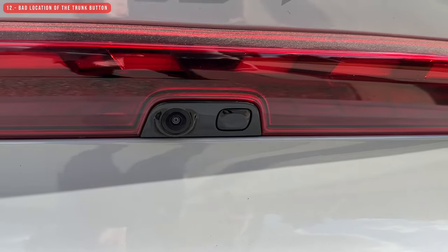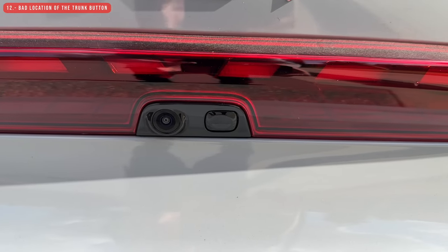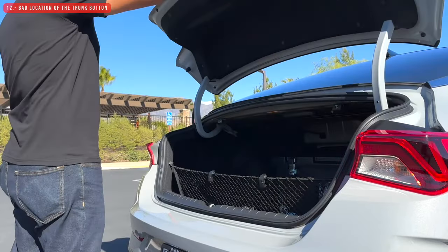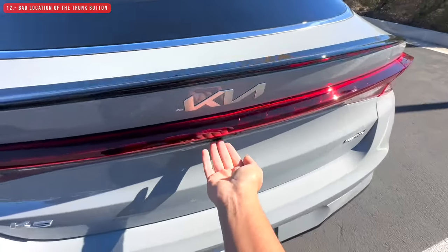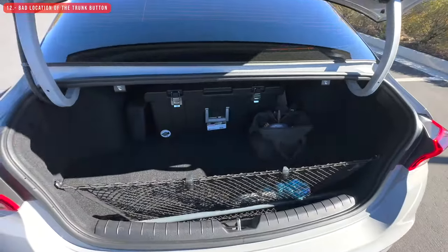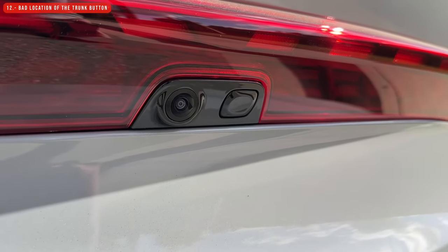Another thing I don't like is the location of the button to open the trunk. If you get close to the car to open the trunk, you won't easily see the button. If you try to find it without looking, the first thing you'll feel is the camera. The button is flat, difficult to find without looking, and it's too close to the camera.